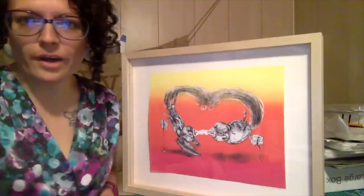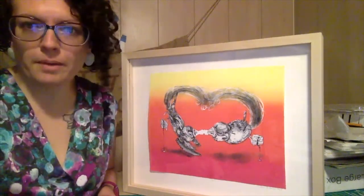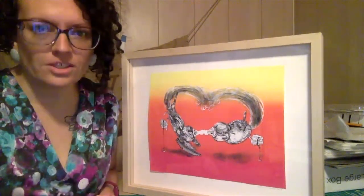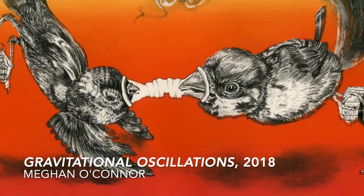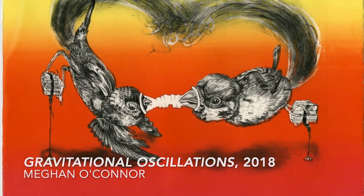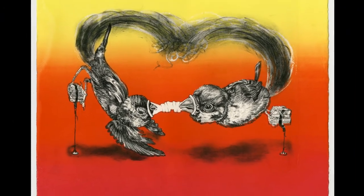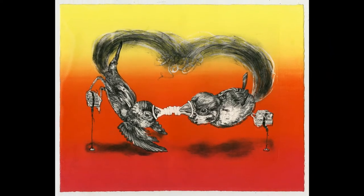Hi, my name is Megan O'Connor, and I am here today to talk to you about my piece that's in the show called Gravitational Oscillations. This piece is a lithograph and a screen print, and I'll talk to you first about the idea behind the work, and then a little bit about the process.